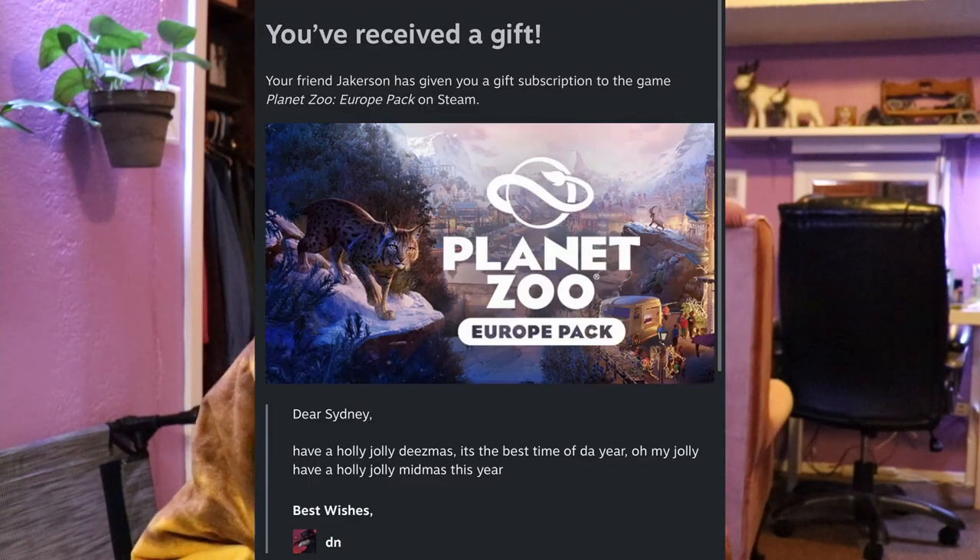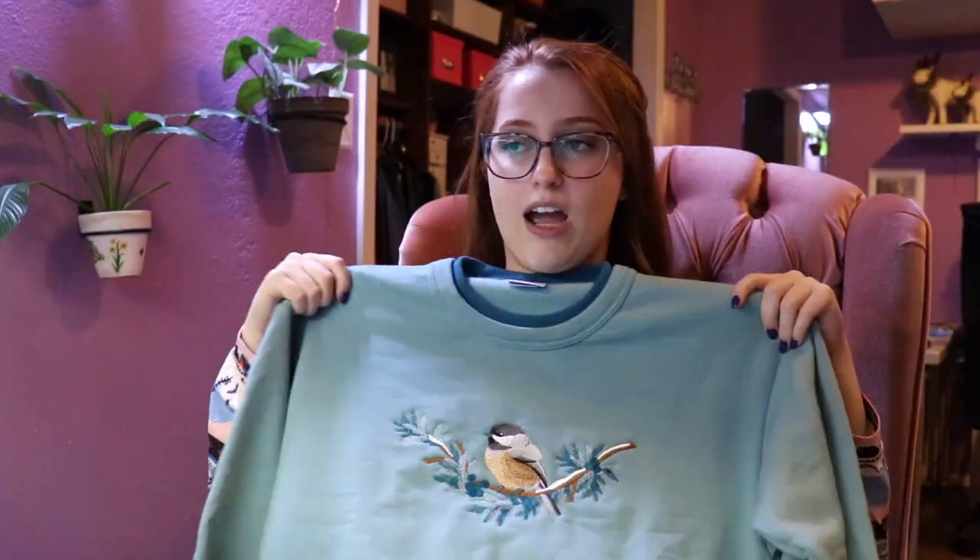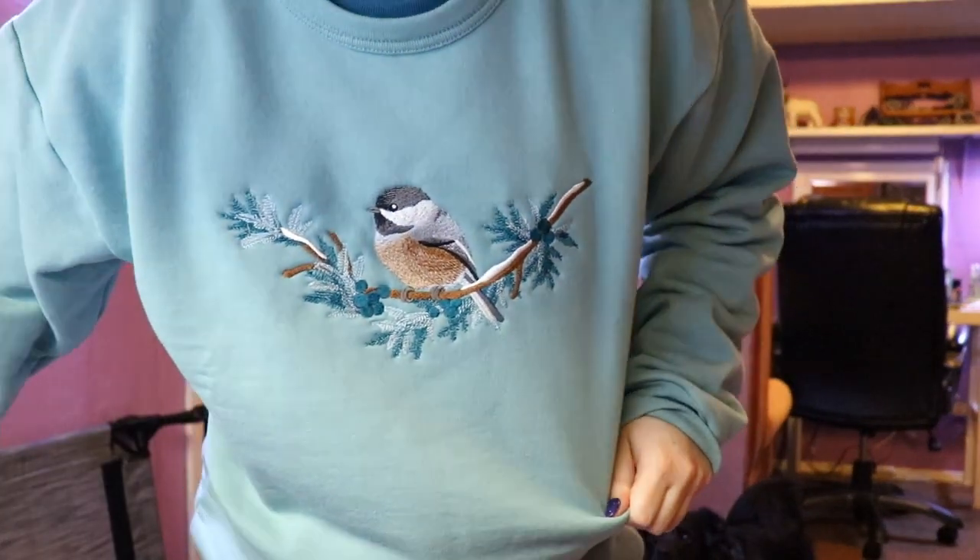Before I finished filming, I remembered I forgot something. My brother JD got me the new DLC for Planet Zoo, which is the European Expansion Pack. I've already played it and it's lots of fun. My mom also got me this sweatshirt — it was kind of a prank because my Grammy opened up a sweatshirt first and I said something like 'oh, I need one of those,' and then later I opened a present and this was in there. I was so happy. If you know me, you know I love birds, and I think this is a boreal chickadee on some pine. The color is a sage green, so it's so pretty.